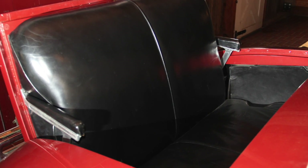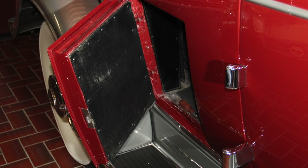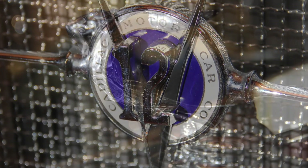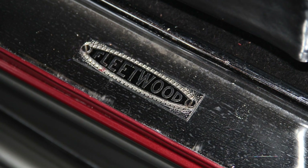Outside, there's space for two in the rumble seat, and a small door on the passenger side allows storage for golf clubs. With a price of $4,045 in 1931, when the average income in the U.S. was $1,850 a year, this Cadillac was only available to a fortunate few.